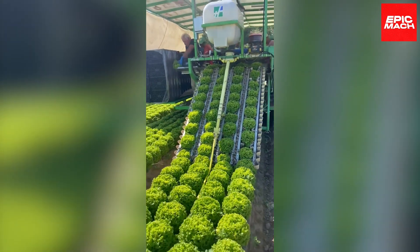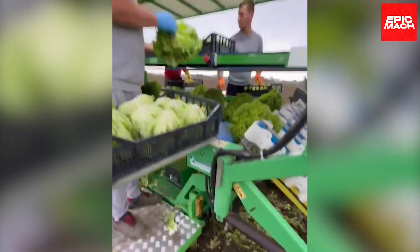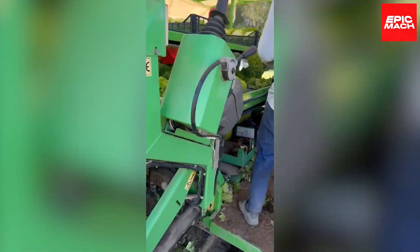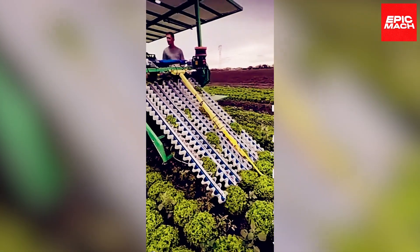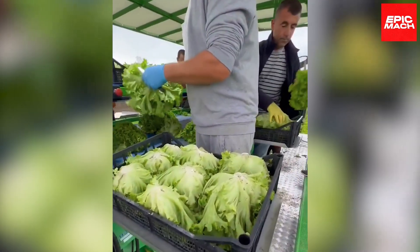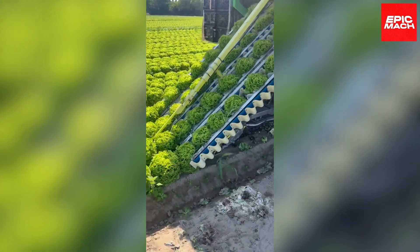The lettuce harvester uses camera systems and AI to identify optimal cut points and monitor quality. After cutting, water jets wash each lettuce head to remove dirt and debris. Distance sensors ensure accurate sorting and spacing on the conveyors. With minimal human input, the Hortec Harvester achieves efficient, high-quality lettuce harvesting.